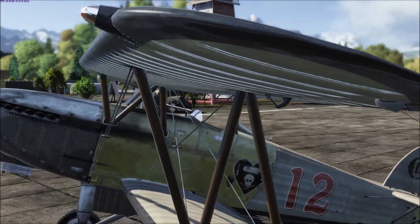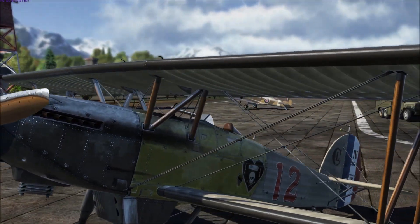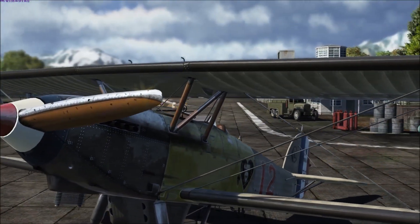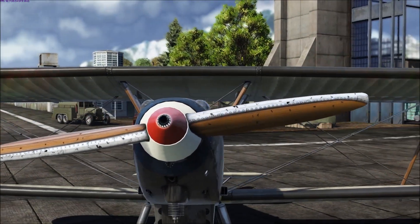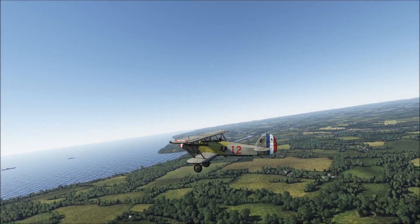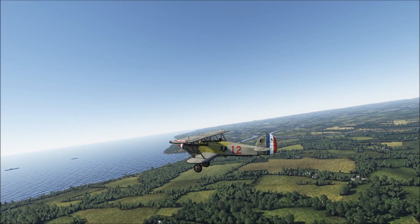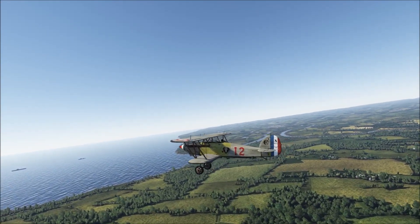Last but not least, we have another historical paint scheme, this time for the Nimrod Mark II, created for us by Petronera. This 8K skin depicts the paint scheme from one of the numerous aircraft flown by the French WWI air ace Charles Nongueso. It makes a pleasant change to see a biplane make its way into the competition, particularly one which has received such lavish attention.